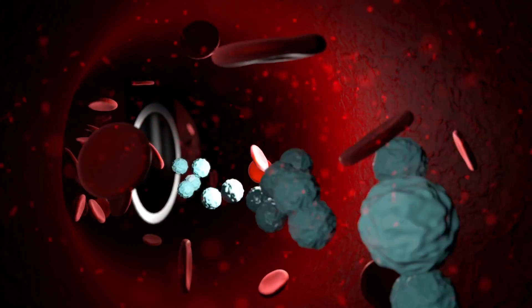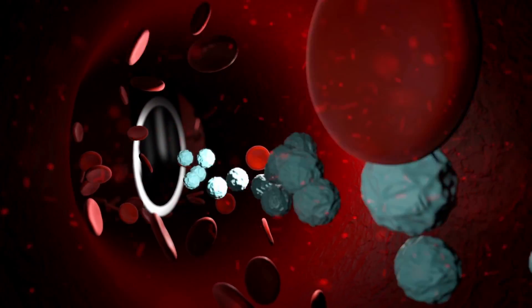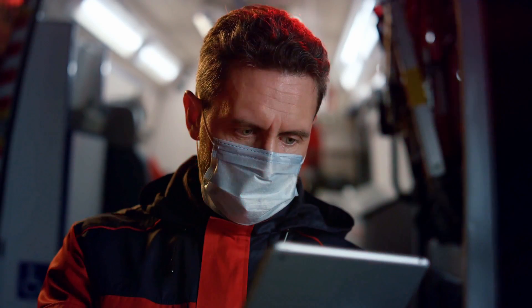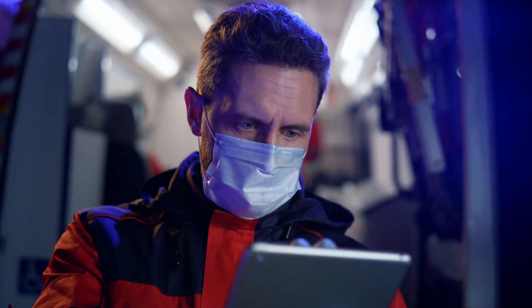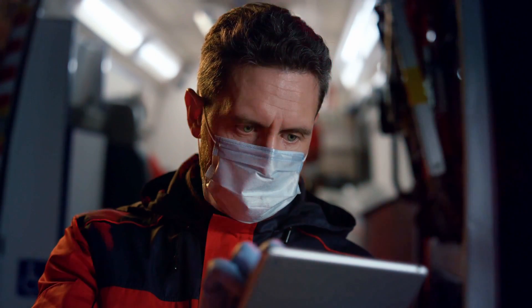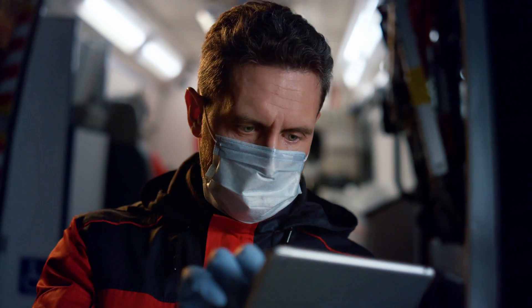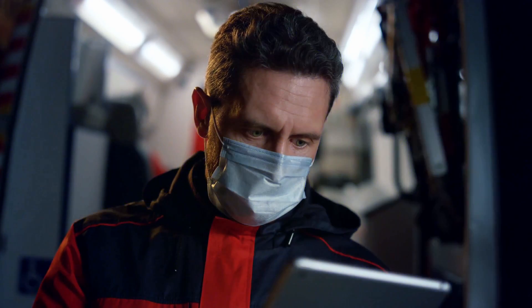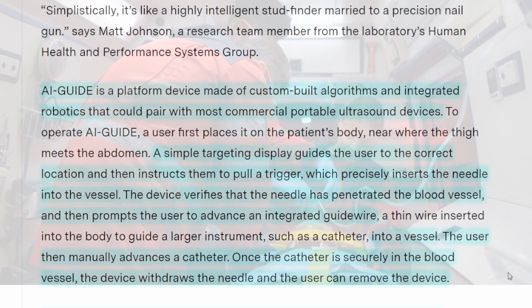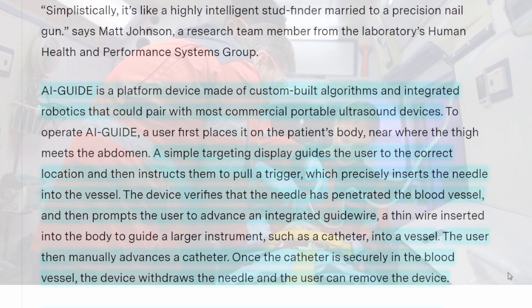AI Guide is a platform device made with custom-built algorithms and integrated robotics that could pair with most commercial portable ultrasound devices. A simple targeting display guides the user to the correct location and then instructs them to pull a trigger, which precisely inserts the needle into the vessel. The device verifies that the needle has penetrated the blood vessel, and then prompts the user to advance an integrated guide wire into the vessel. The user then manually advances a catheter, and once the catheter is securely in the blood vessel, the device withdraws the needle and the user can remove the device.